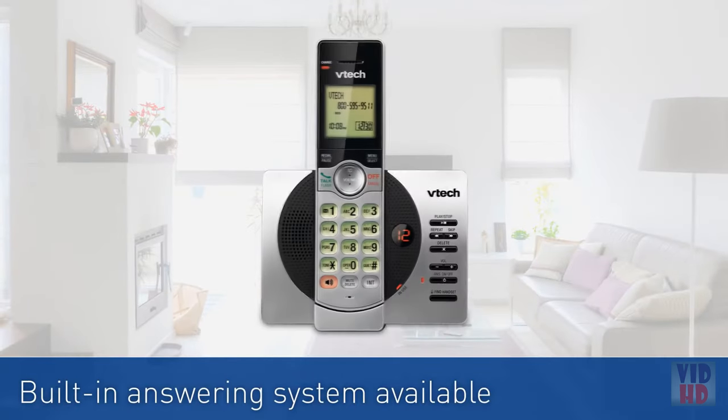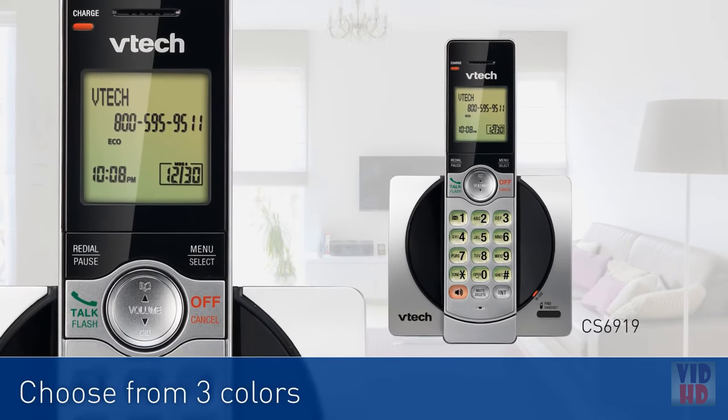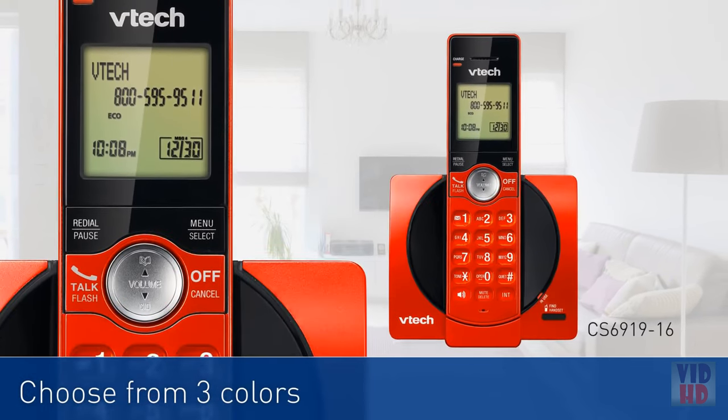Plus, this system is available with or without a built-in answering system, and in your choice of silver, blue, or red for even more options.